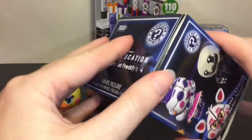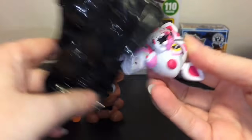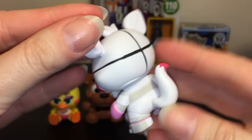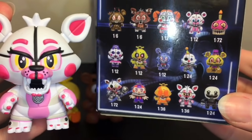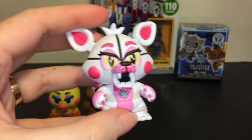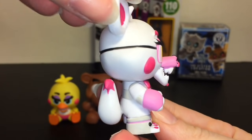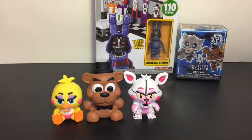Let's open the Sister Location mystery mini — I'm saving the twisted ones for last. This is just a regular box with no exclusives. Oh my goodness, we have a Fun Time Foxy! I absolutely love the tail — it moves a little bit. They did a great job with the paint colors; the vibrant colors are awesome. She's a one-in-36, which is rare. I love the side profile with the tail showing — so cool!